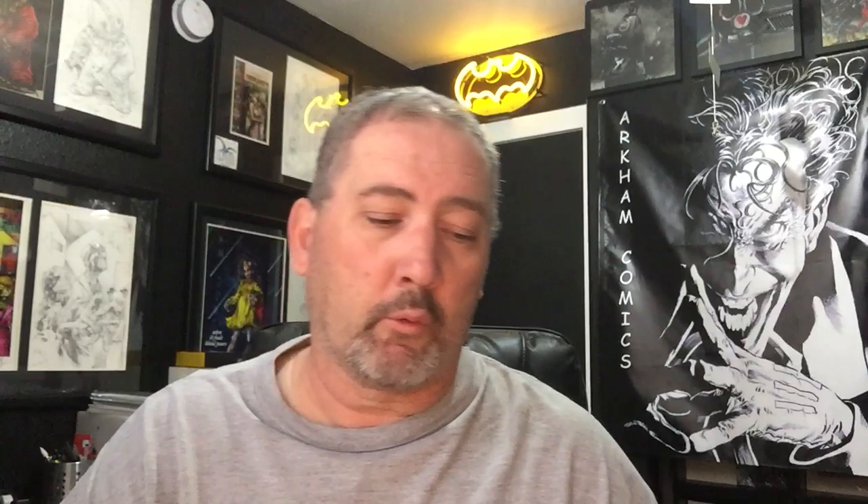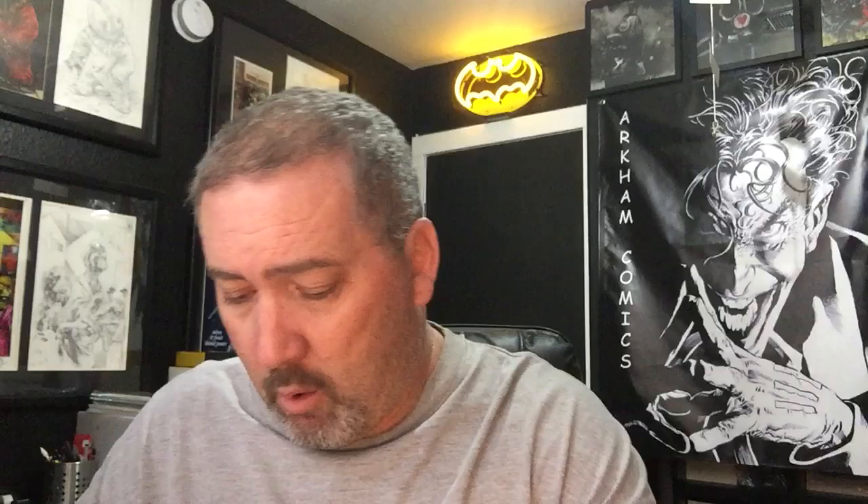Grim Fairytale Holiday Special — like we stated, these are going to be strictly cover purchases. Here's cover one. The wicked-looking Snowman we talked about. And then the best cover of the group this week was this one here. White Widow number three — they had a version for $3.99, which this one was, a $9.99, and a $19.99. I only got the $3.99.